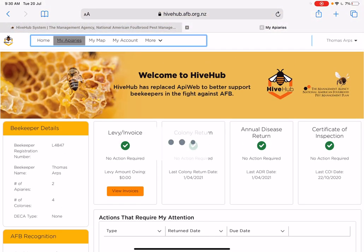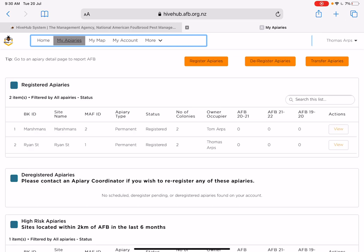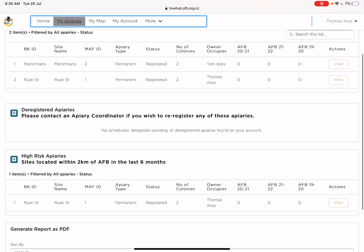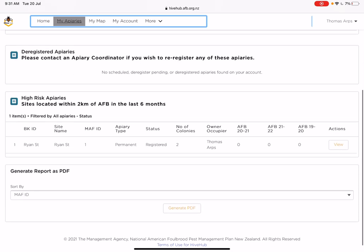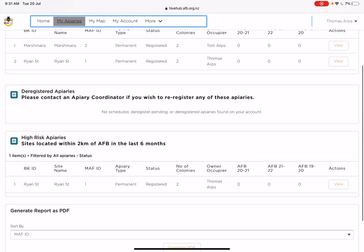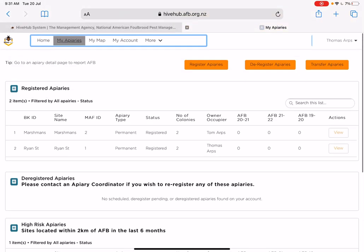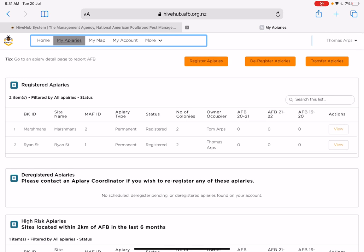If I click on 'My Apiaries', you can see my registered apiaries, any DECA-registered ones — which I don't have — and some high risk apiaries. My Ryan Street apiary, which I literally moved out of two days ago to North Canterbury, comes up as high risk because we've had AFB within two kilometres of us in the last six months. I can generate a PDF report — obviously useful if you're a big business. I can also register, deregister, and transfer apiaries, which is what I need to do for my Ryan Street apiary after I make this video.